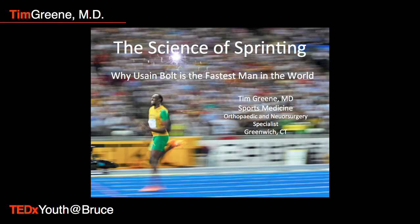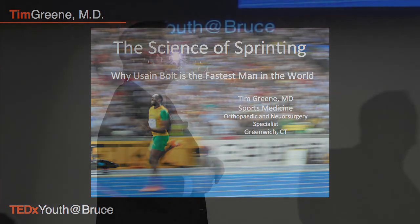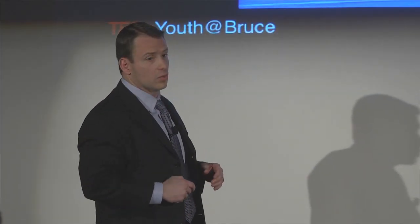When you watch the Olympics, most people want to see the 100 meter sprint. We all have this fascination with going fast, whether it's in a car or running. We all want to see who's the fastest man in the world. So what we're going to talk about is how sprinting happens, what's the science behind it, and in particular, why this guy is the fastest man in the world.